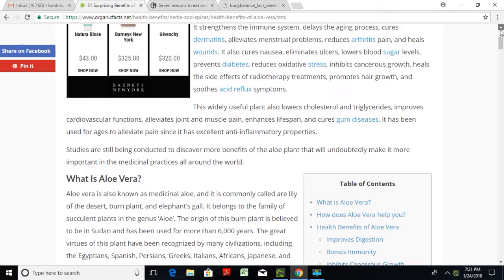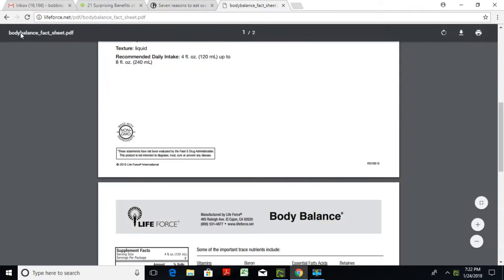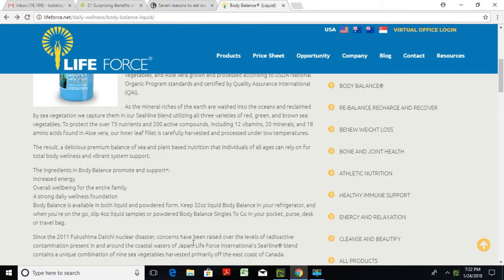As you can see, those few ingredients alone can stand alone and give you so many benefits, but combined synergistically they have even greater benefits. On our Life Force website, you can see that Body Balance has 75 nutrients, 200 active compounds, 12 vitamins, 20 minerals, and 18 amino acids. We can't say it cures any diseases — even though many diseases have subsided for people using these products — because to stay FDA compliant we cannot make that claim. What we can say is that it increases energy and overall well-being for the entire family, providing a strong daily wellness foundation.